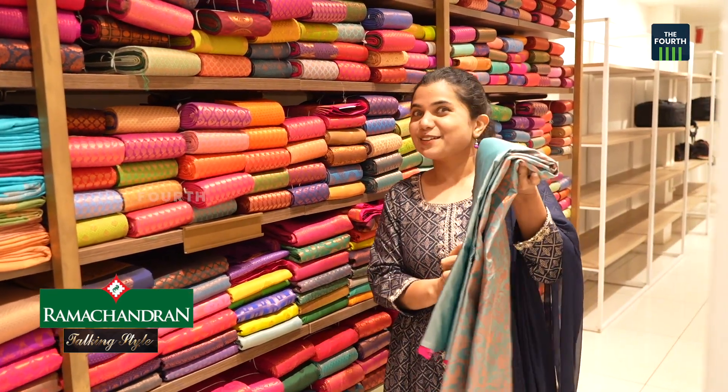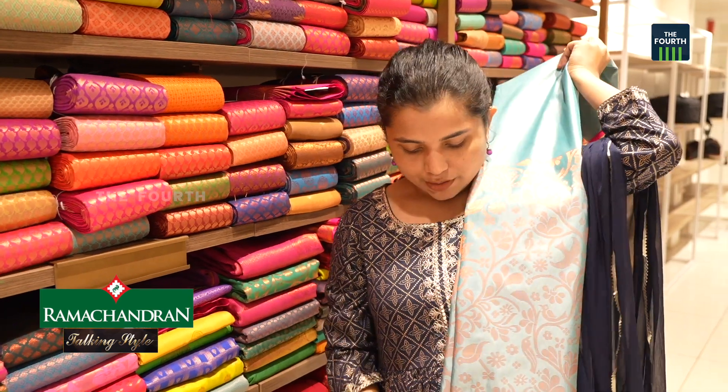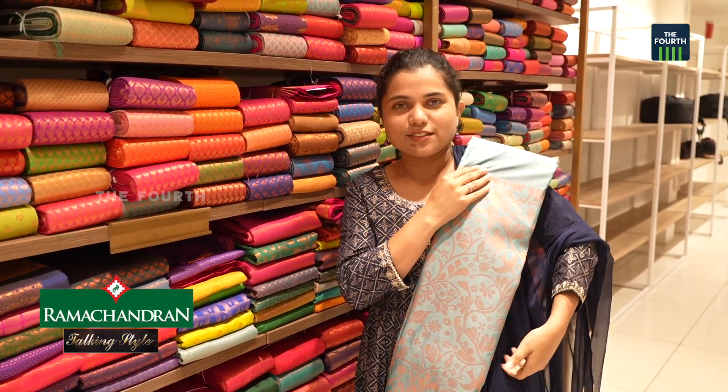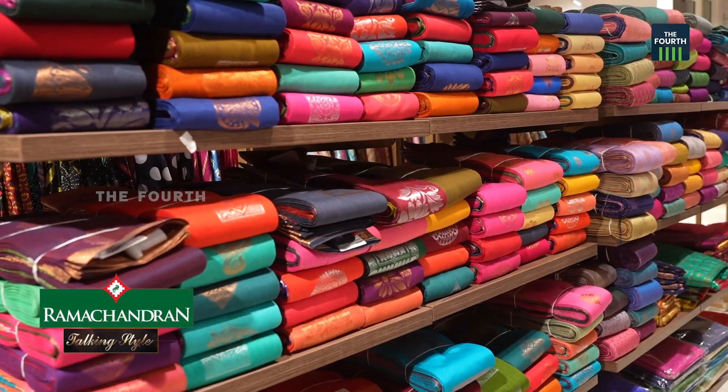As I am showing, there are a lot of styles in Ramachandran Textiles. The size and colors of our collections are from a wide range. There are many different colors and designs available.